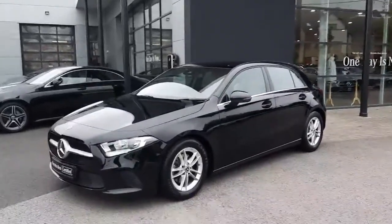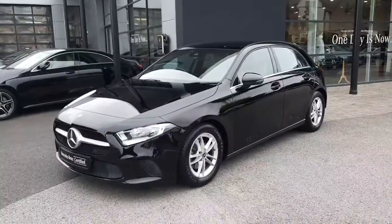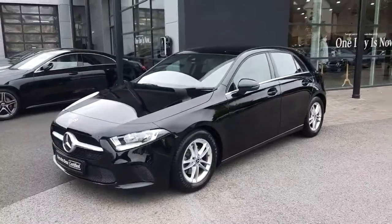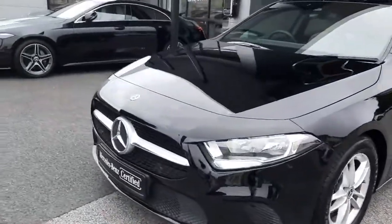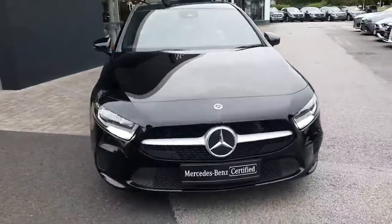Hi folks, Sean here from Brady's Mercedes-Benz. Just into stock is this 2019 A180 petrol style automatic. This car is finished in a black exterior paint and sits on alloy wheels. It comes with 12 months Mercedes-Benz certified warranty and will also come serviced.